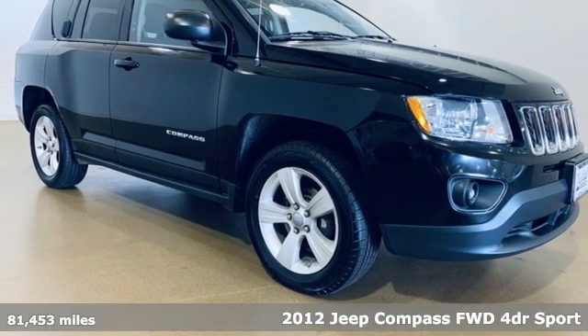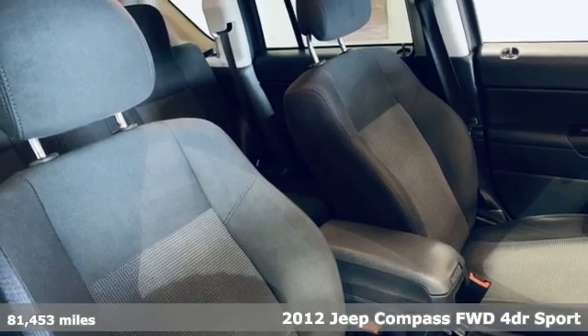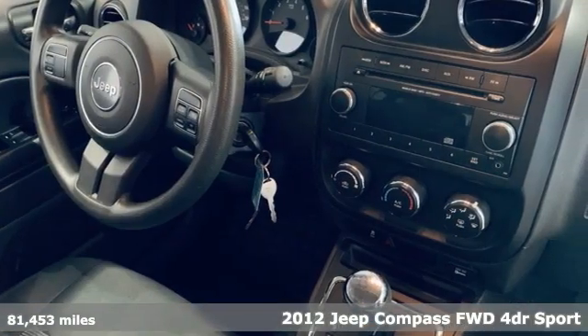Here's a 2012 Jeep Compass. The adventure you're dreaming of becomes a reality in this Compass, and with features like these, every drive is a pleasure.